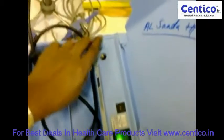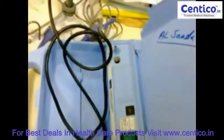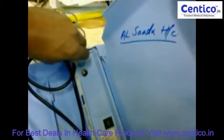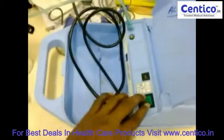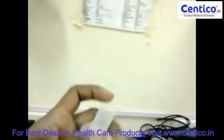Now I turned on the equipment. Now I am connecting this NWSR kit. This kit converts the medicine into mist — small particles called aerosol.